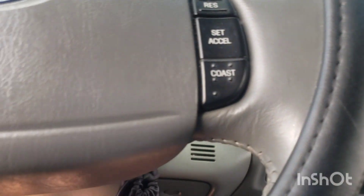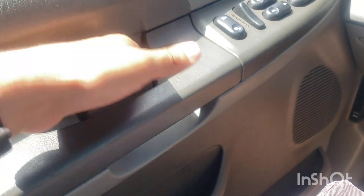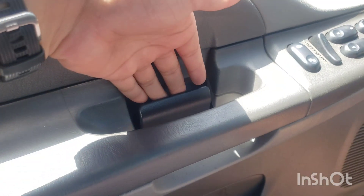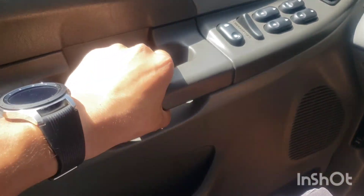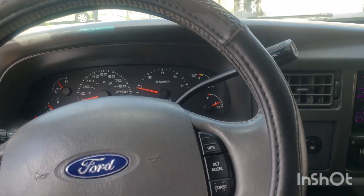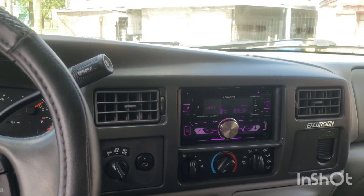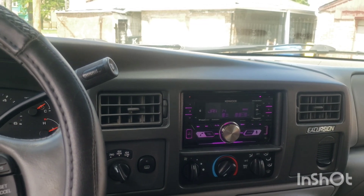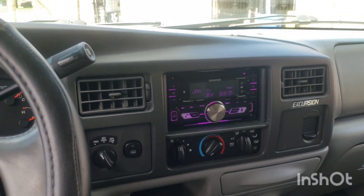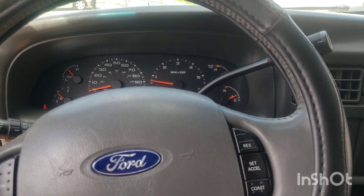The door handles on the Excursion are kind of unique and cool. While demonstrating, the alarm went off and I was confused trying to shut it off with the remote — and apparently this also has remote start, which is a nice surprise. This is a learning process for both me and you guys.